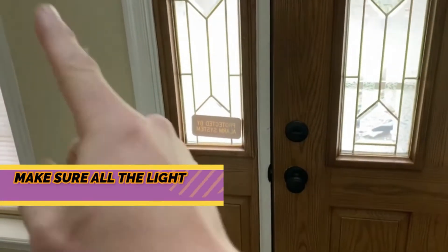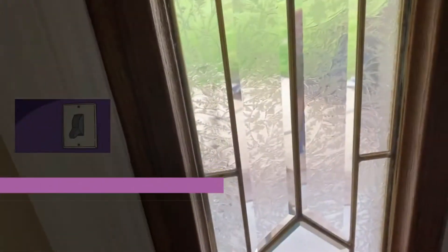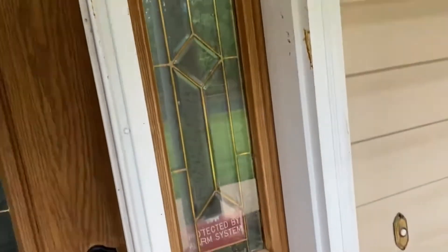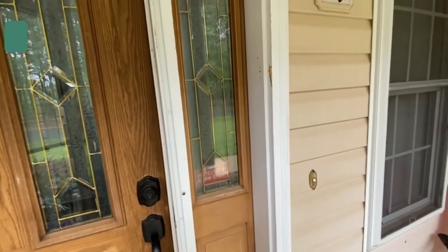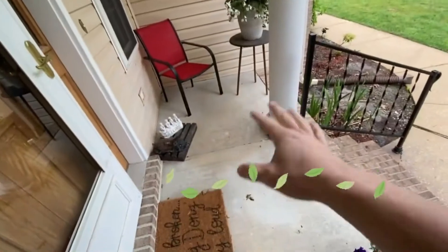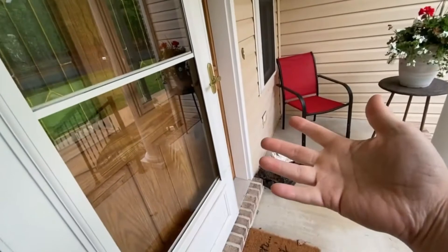Alright guys, we are all done here. We're gonna make sure we check all the lights, step outside, and make sure the door is locked. This is also a great time to check the doorway — make sure the little windows right here are cleaned, check for fingerprints on the door, get any glass, and if there are any leaves or anything on the porch, go ahead and sweep those up. This is the first impression you're going to make when a customer comes home to their beautifully clean house.